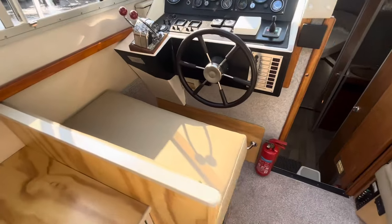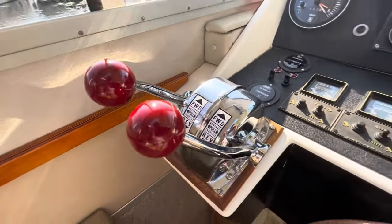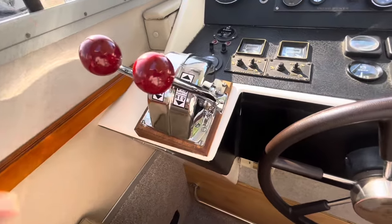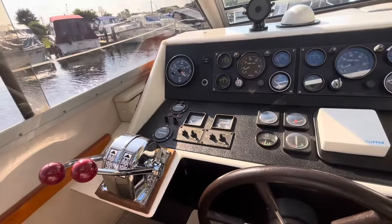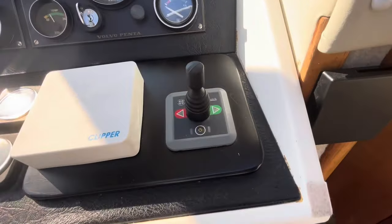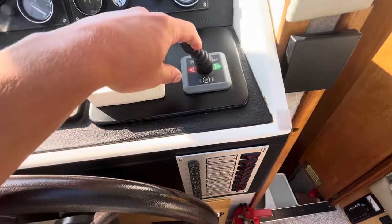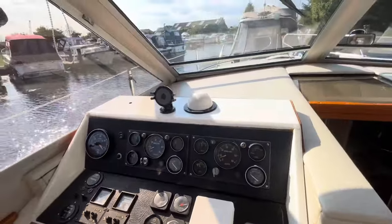The helm is to port, and you may notice some shiny new Morse controls — they've been replaced from the old TX controls which are known for going really stiff. With the Morse controls it's nice and easy to go into gear and will be a lot easier to control on windier days, giving you more confidence when cruising. Also to help with manoeuvrability, there is a bow thruster — quite powerful actually, so great to have.